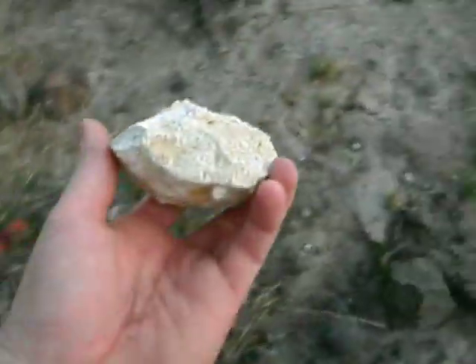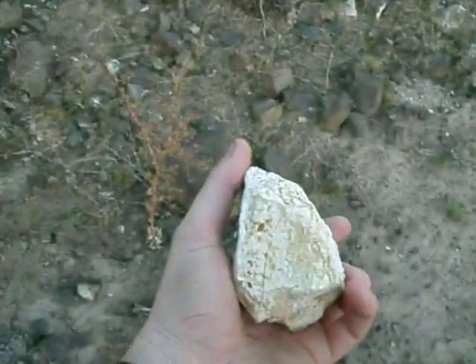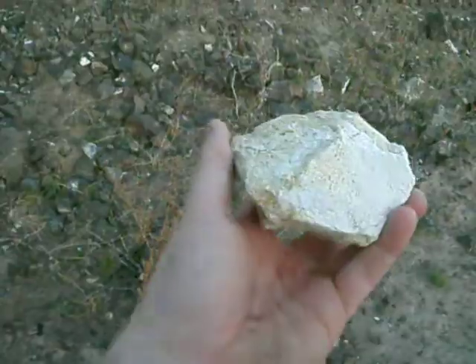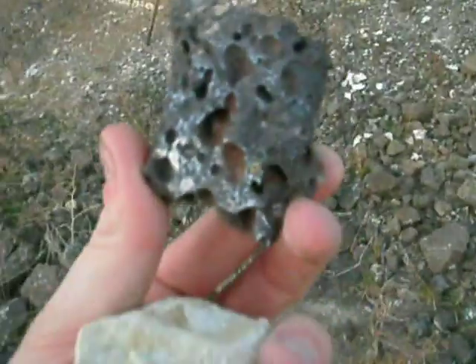Here it is, a piece right here. Oh, I almost fell down. This right here, I don't know what it is, but it's super lightweight — I've never felt anything like it. This could be monatomic. That over there is just a regular volcanic rock with all the vesicles in it — that's just regular volcanic.